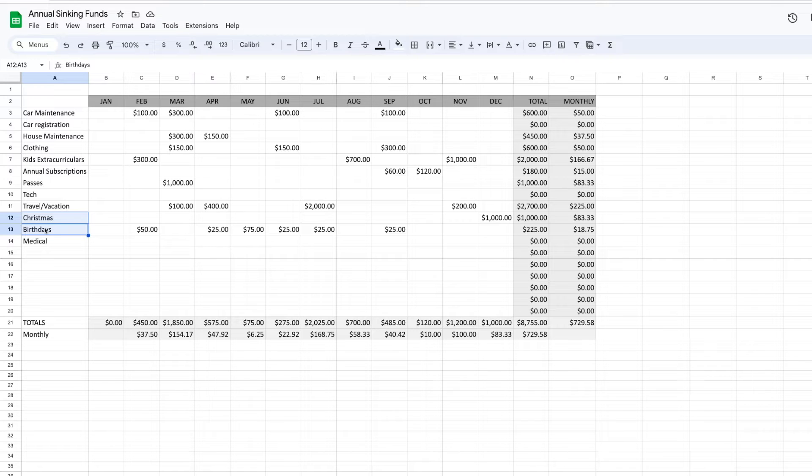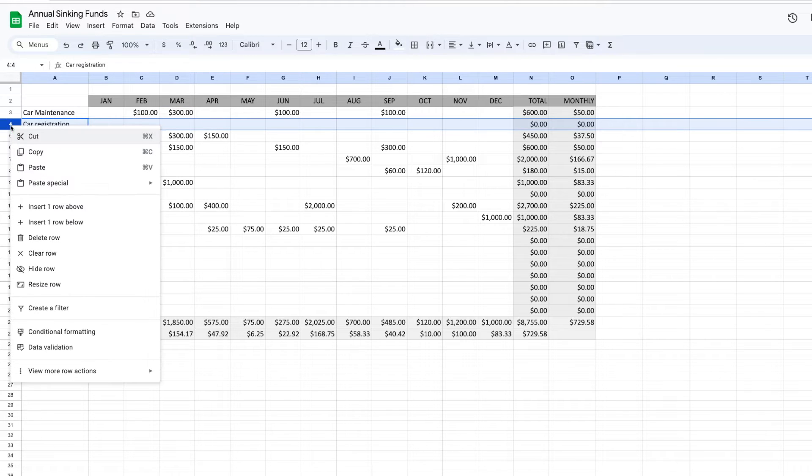Use whatever makes the most sense for you, and if you don't need a sinking fund category, don't use it. I go through and type in all of my sinking funds, then look at each month and put how much I think I'll need. For example, car maintenance — I know I'll need an oil change every couple of months, and registration for all our cars is in spring, probably about $300, so I'll put that in March. I'll combine car maintenance and car registration into one.